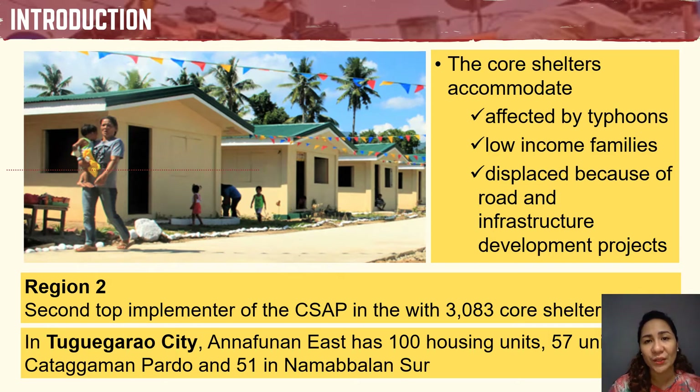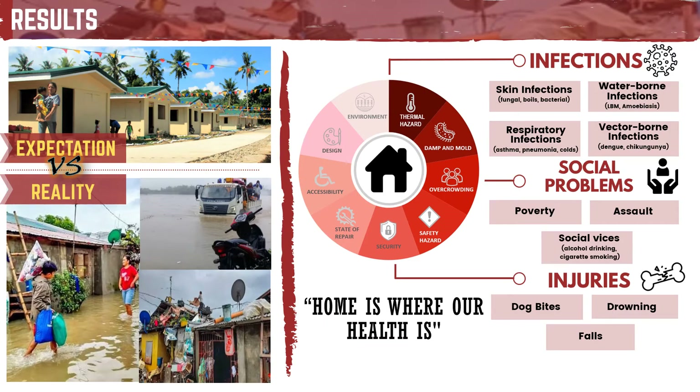These core shelters are expected to provide decent, safe, and disaster-resilient housing units. However, this is not the reality in the 3 core shelters in Tuguegarao City. In our 2019 PCHRD-funded and published study, we found out that the residents are uncomfortable, displeased, and unsafe being in the core shelters. The residents experience flooding even with slight rains, and worse, they are catch basins during floods — houses are totally submerged during typhoons. Aside from this, drainage system and accessibility are also issues.